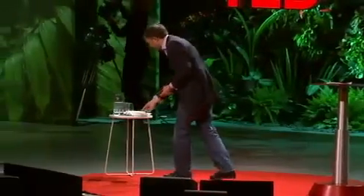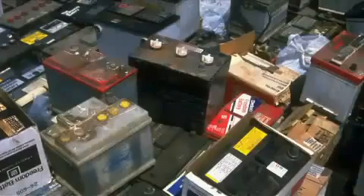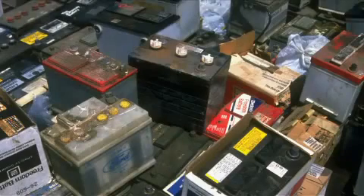We talked about generating and using. We want to talk about storing energy. And unfortunately, the best thing we've got going is something that was developed in France 150 years ago — the lead-acid battery. In terms of dollars per watt stored, it's simply the best. Knowing that we're not going to put 50 of these in our basements to store our power...